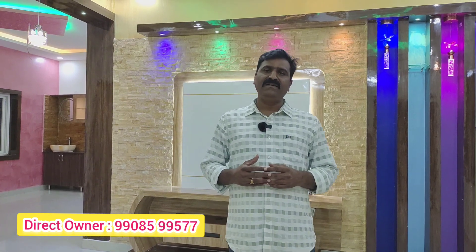My name is Ramna Reddy. My project is here and we have done this construction. We have 95 flats. These flats are located near exit number 3, within a 100-meter distance.